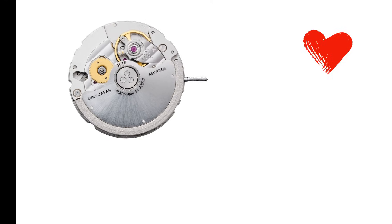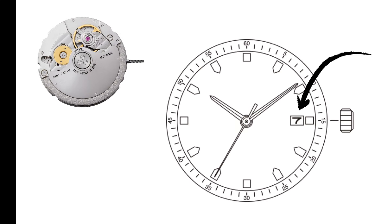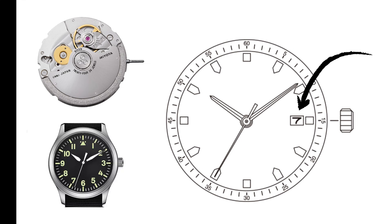Micro-brands love the 9015 because it's thin — just 3.9 millimeters — which lets them design slim cases without paying Swiss prices. The 9039 removes the date function, perfect for clean-dial minimalist pieces.